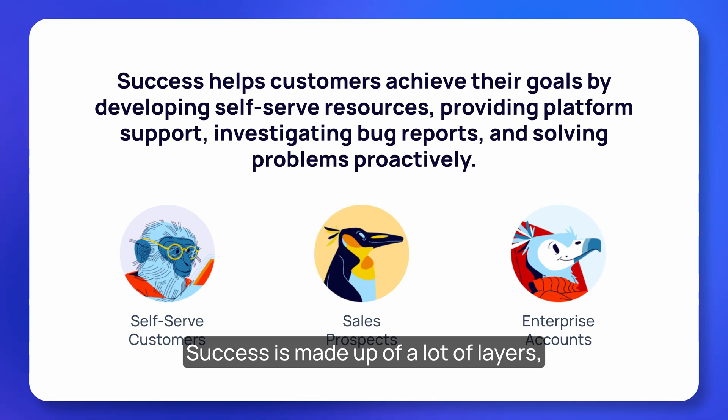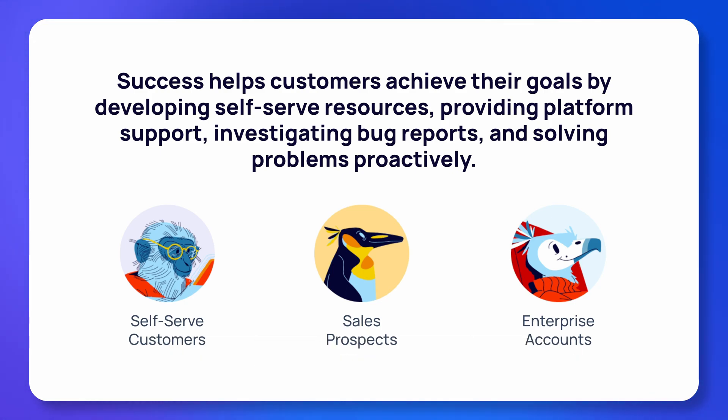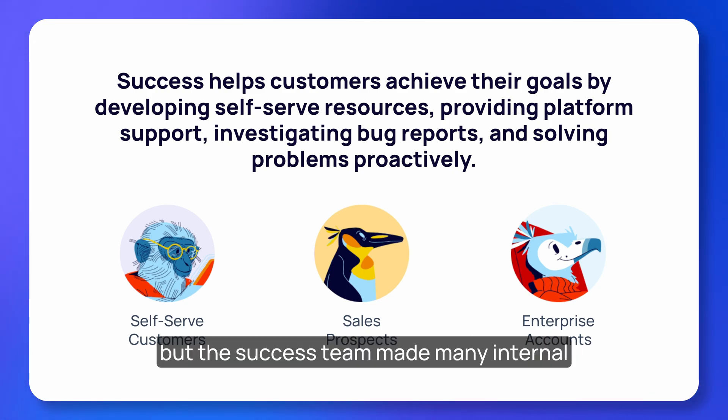Success is made up of a lot of layers, including a chatbot, a 24/7 support motion, and internal teams of Bubble experts. You've probably experienced at least one of these layers yourself.